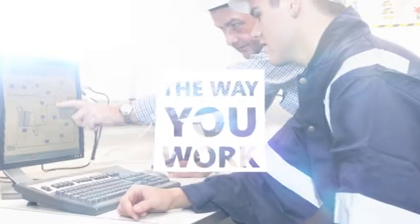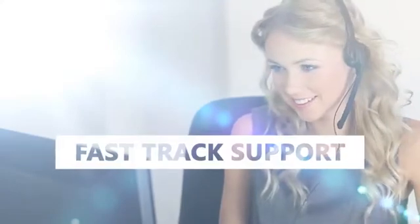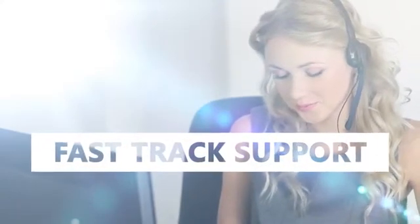Best of all, MEX doesn't ask you to change the way you work. Our consultants can implement MEX for you. Our trainers can assure you of staff competency. And our support is fast-track, so anyone can call or write. With MEX's maintenance management system, everything works better, and stays working better.